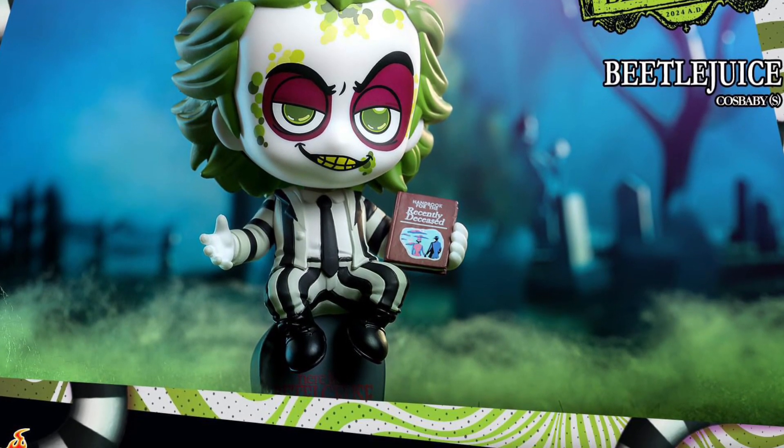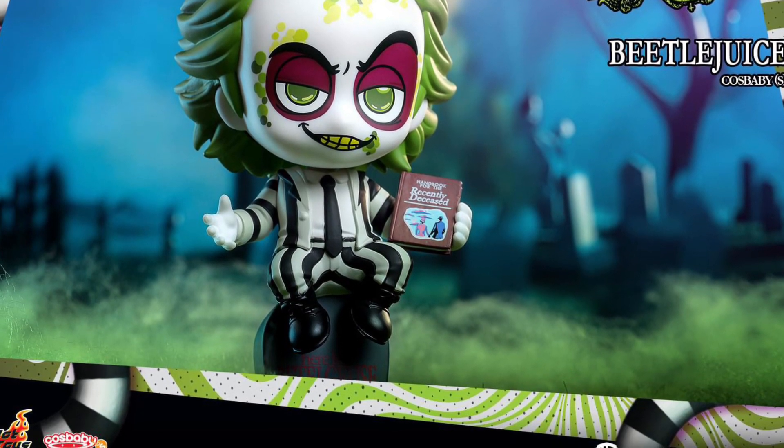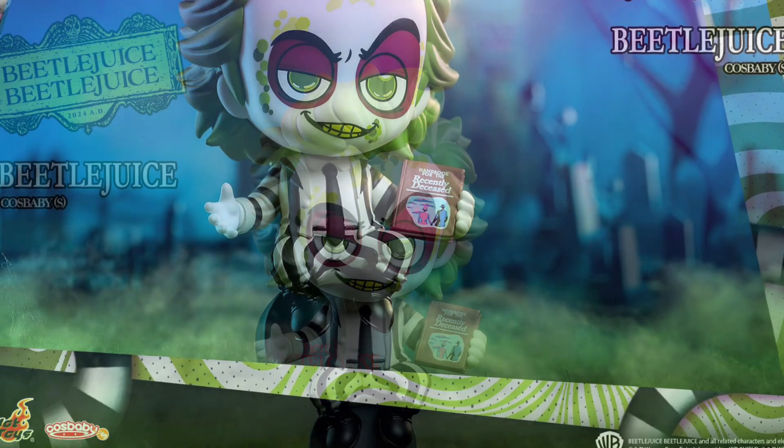Cosbaby — it's actually pretty cool. I like this, man. Hot Toys, I'm telling you, their Cosbabies are obviously higher-end to Funko Pops. They're hard to find. They really, truly are.